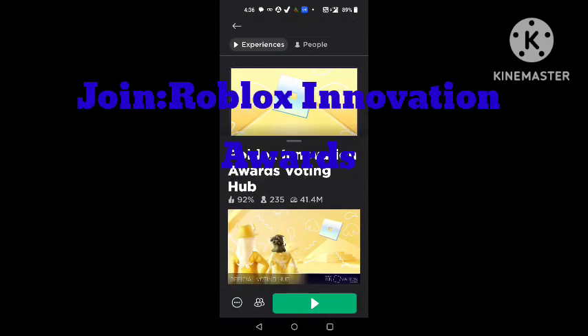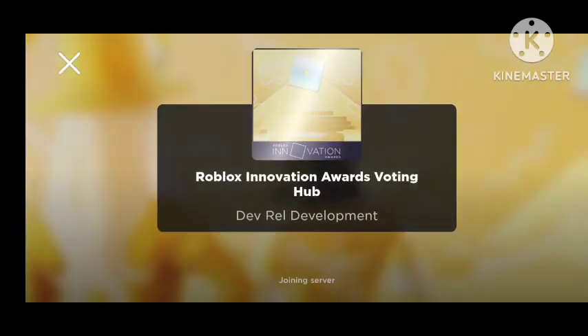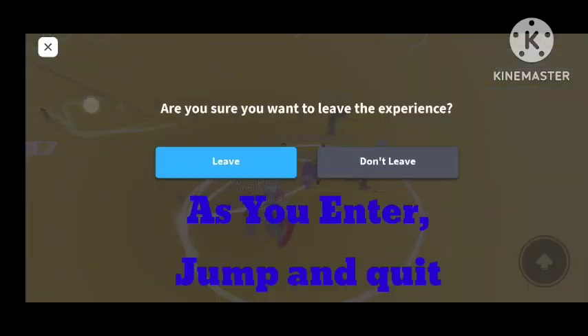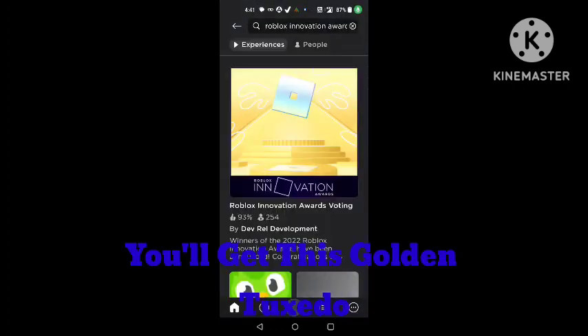Join Roblox Innovation Awards. Jump quickly. It would give you the Golden Tuxedo.